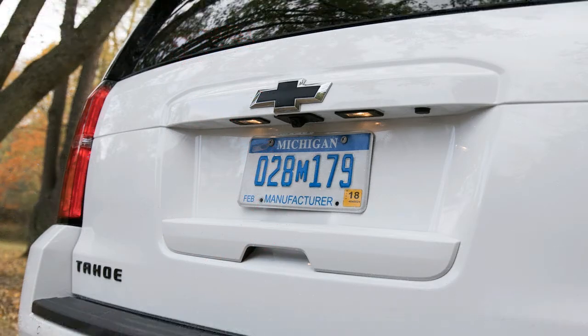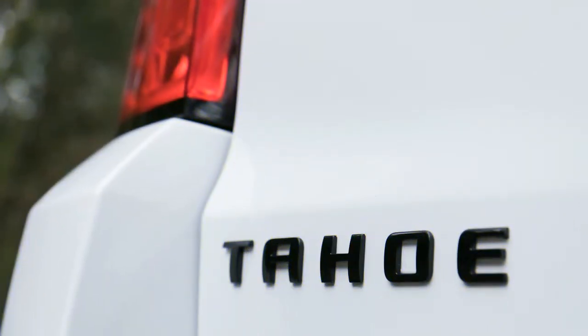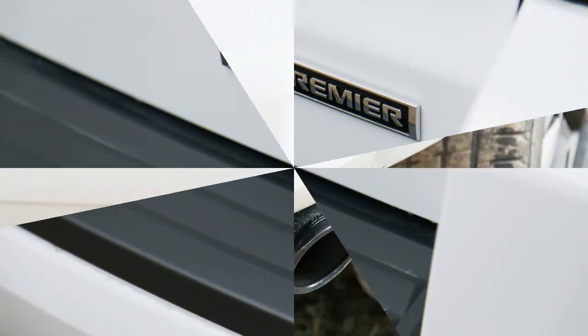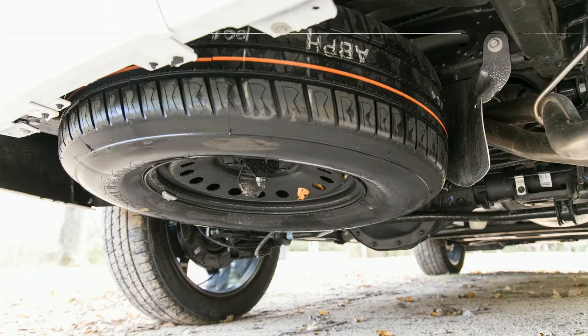Trims and Options We'd Choose: We've previously outfitted an all-wheel-drive 2017 Tahoe LT with the Z71 off-road package for about $59,000. While that's a reasonable price for the content, what if you want to maximize your money? The base Tahoe LS has plenty of satisfying standard features, such as remote start, rear parking sensors, tri-zone climate control, and an 8.0-inch MyLink touchscreen with 4G LTE mobile hotspot and Apple CarPlay and Android Auto.